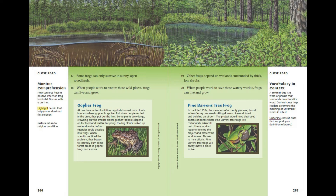Some frogs can only survive in sunny, open woodlands. When people work to restore these wild places, frogs can live and grow.